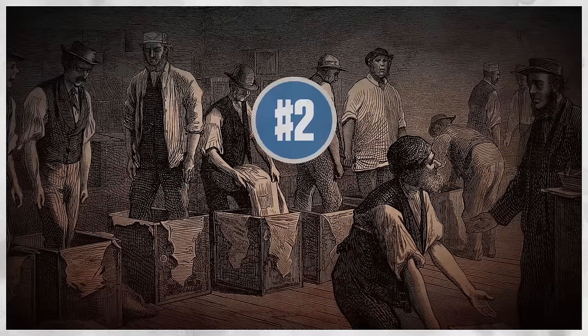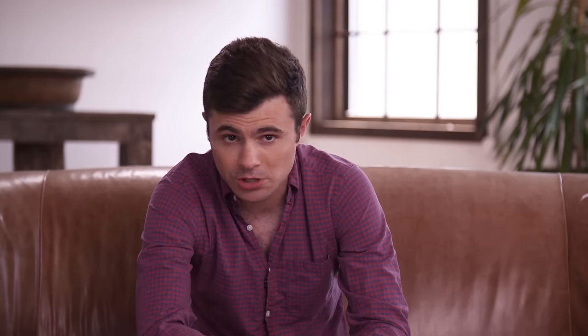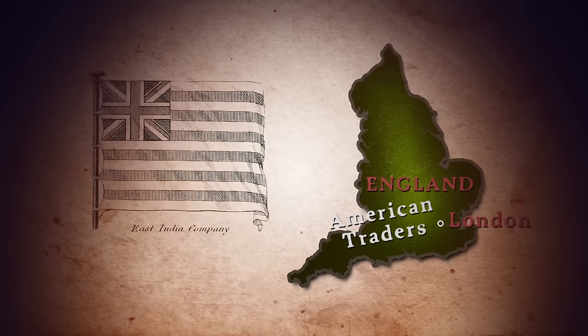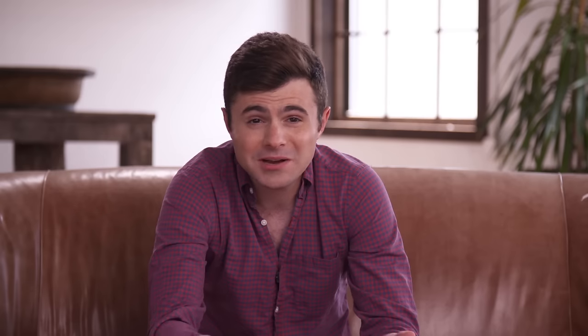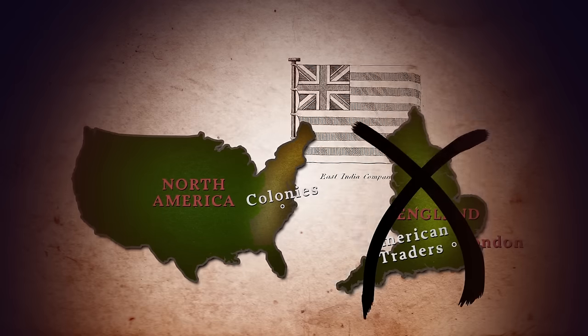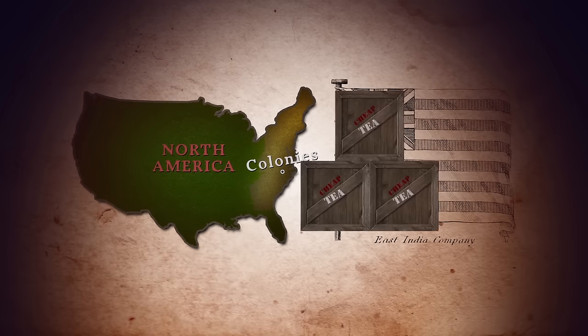The country's biggest and most important company was in serious trouble. The British East India Company needed a bailout, and they looked to the North American colonies for a solution. Normally, British tea merchants sold tea to American traders in London at a markup, who would then sell the tea to colonists. The British government thought: why are we using American merchants to sell our tea when we can just ship it there ourselves? So they cut out the middleman by passing the Tea Act of 1773, which allowed the British East India Company to ship and sell their tea directly to the colonies at a lower cost.